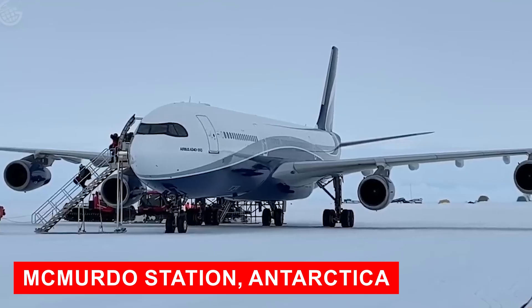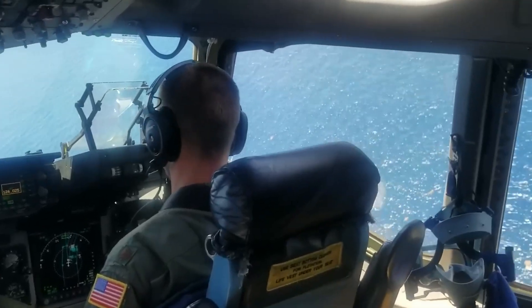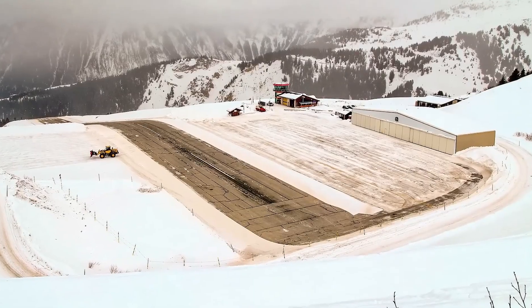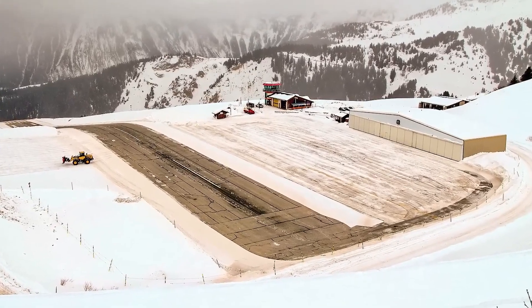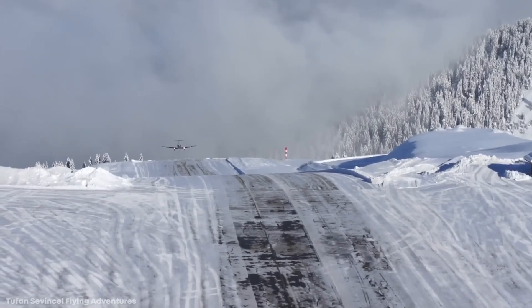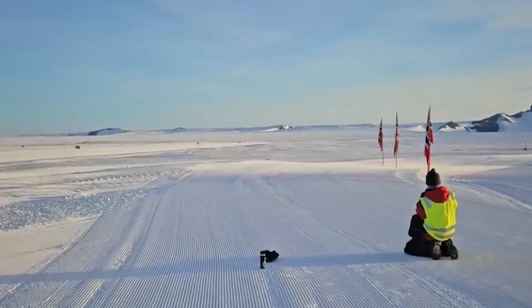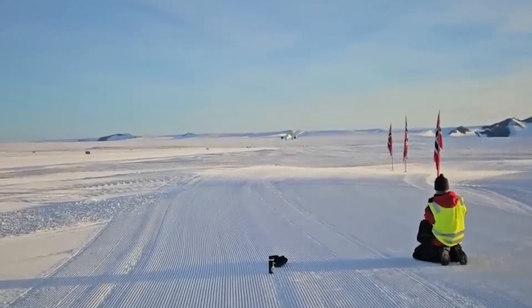December 15th. McMurdo Station, Antarctica. A Boeing C-17 Globemaster III is three hours from landing on a runway that will cease to exist in six weeks. The runway is eight feet of frozen ocean. No asphalt, no concrete, just ice groomed flat across two miles of sea that, by late January, will be open water.